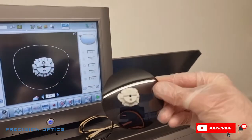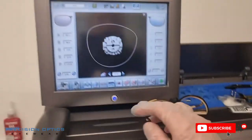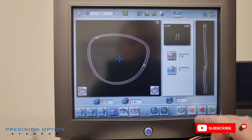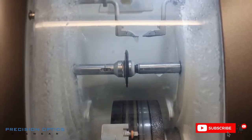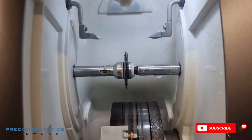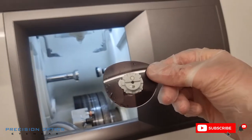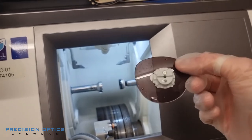Time to put our first lens in — that's all set to go. Set the bevel position, all looks good, and let's cut. All done. Let's take it out and have a little look. There we go, that's our lens. Get that dry, get it into the frame and cut the other side.